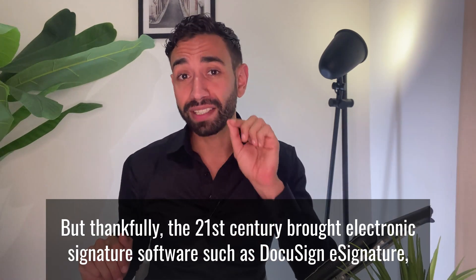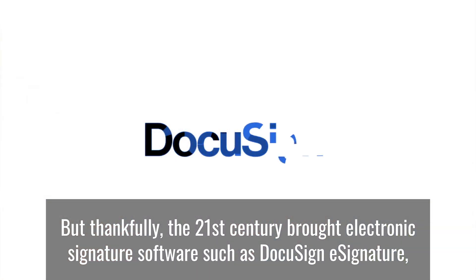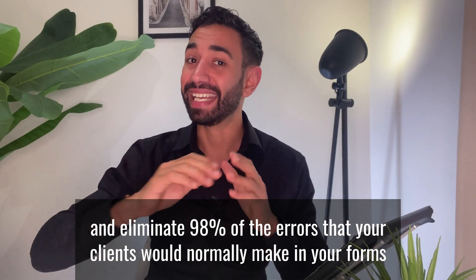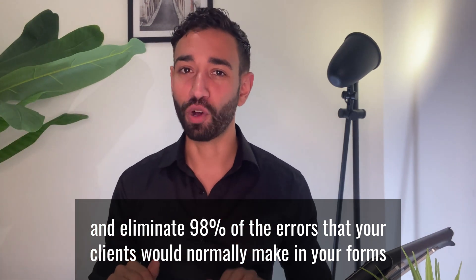But thankfully the 21st century brought electronic signature software such as DocuSign eSignature, which can help you get 80% of your documents completed in less than 24 hours and eliminate 98% of the errors that your clients would normally make in your forms.